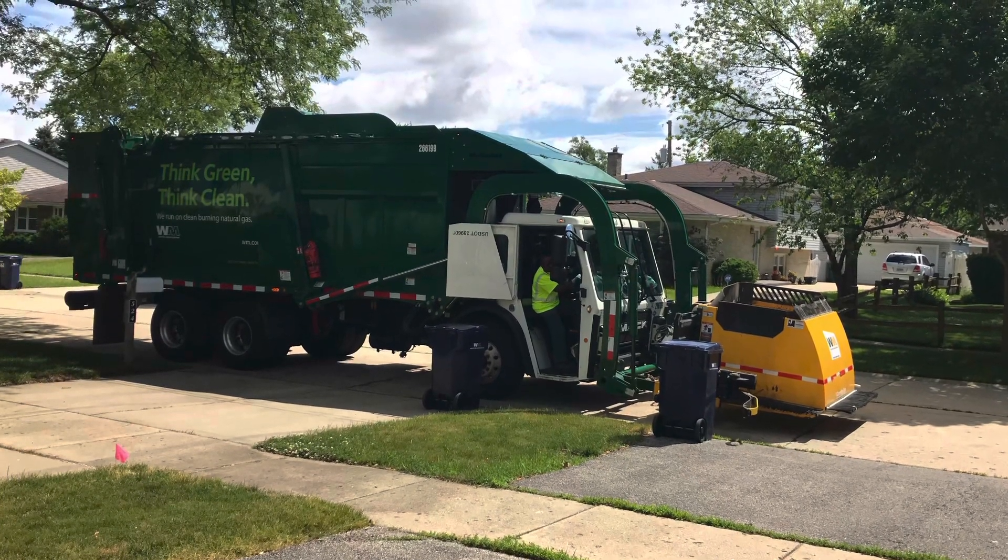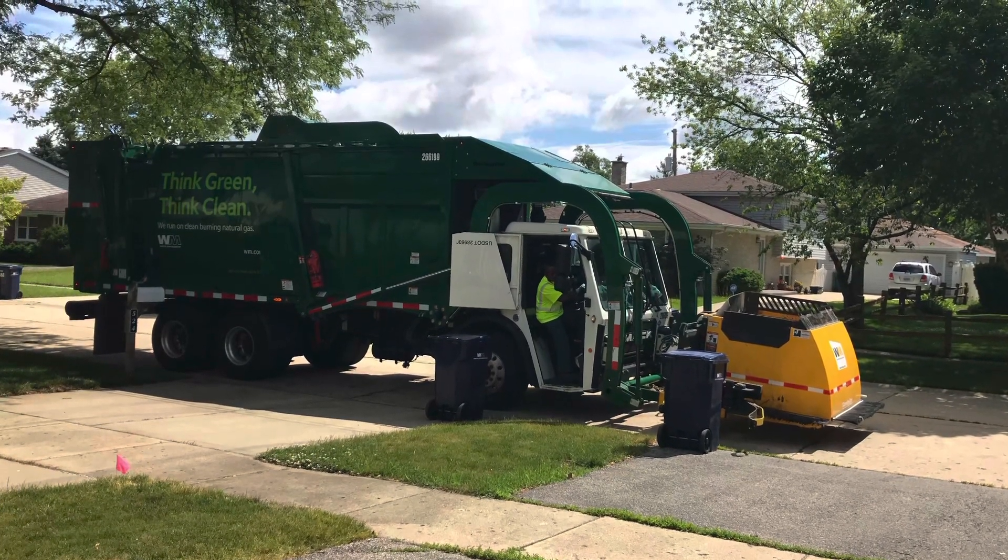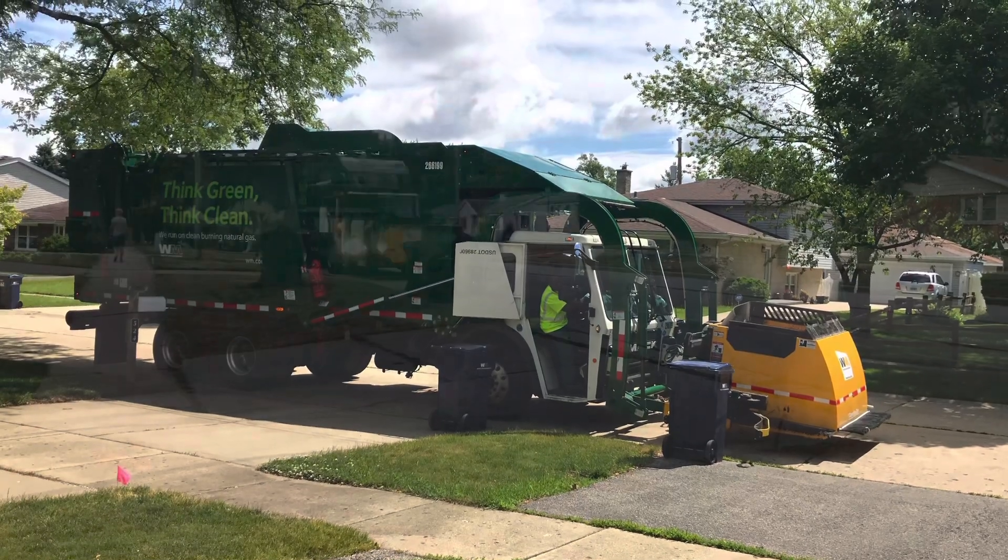This is my top 10 favorite garbage trucks I have ever filmed. I'm going to first start with honorable mentions.